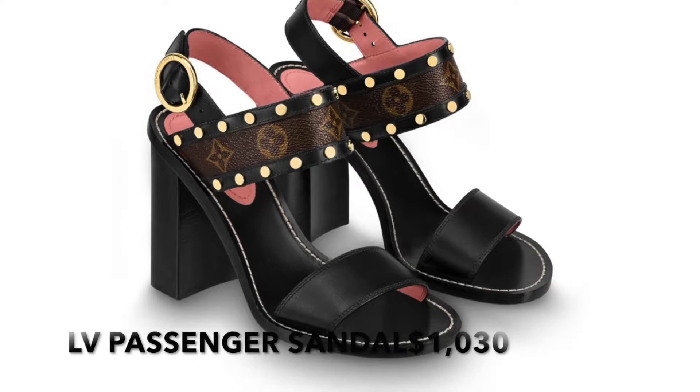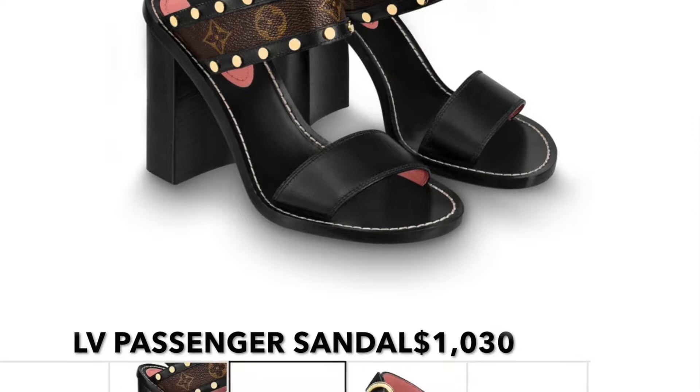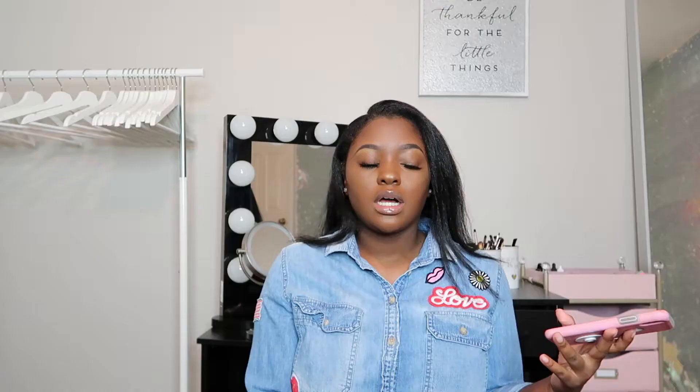Number four I've been eyeing for a while but haven't gotten yet — they're not a must-have like the Dior flats or the YSL boot, more of a 'get them when you can.' These are the Louis Vuitton Passenger Sandal. They come with a black heel and the inside of the strap is pink, with the Louis Vuitton monogram on it. Super cute open-toe shoes for the summer. Those YSL boots you can also wear in winter or with shorts in summer — very versatile.